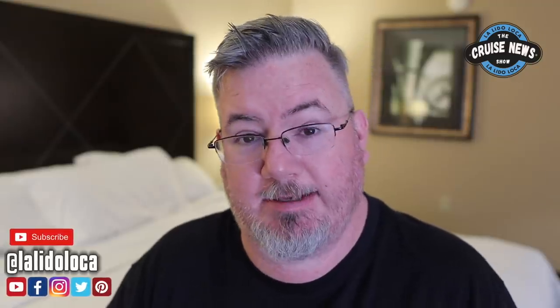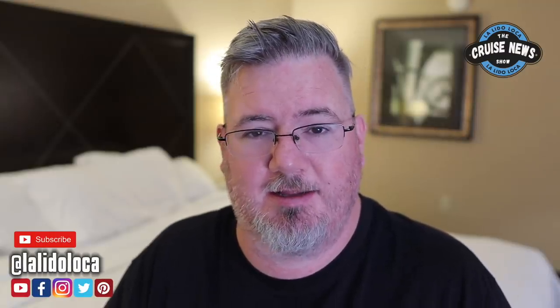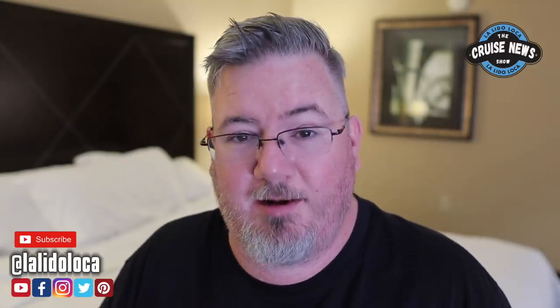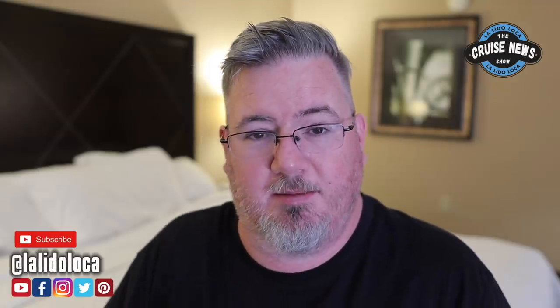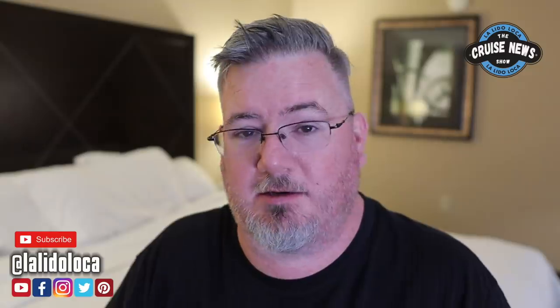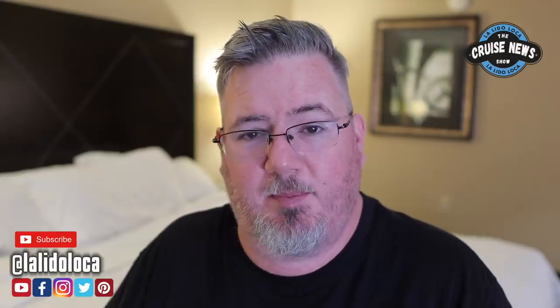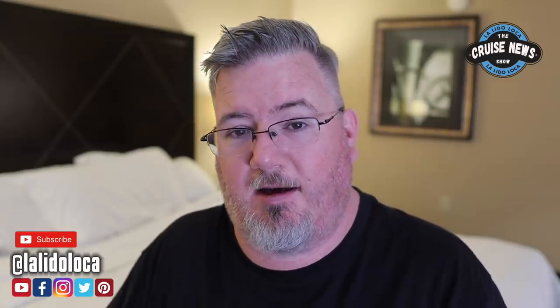Hey, what's up everybody, welcome back to the Cruise News Show. I'm your host Tony, here to answer the big question: why do we even have to wear a mask on a cruise ship? You guys have asked it a ton in the comments — if testing is the be-all end-all, then why the heck do I have to mask up when I go cruising again? Well, that's the rub — testing is not the end-all be-all.